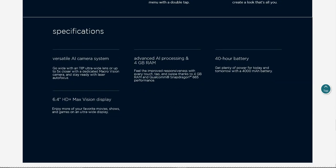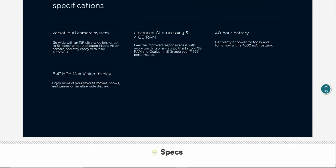Versatile AI camera system: go wide with a 118 degree ultra-wide lens or up to five times closer with a dedicated macro vision camera. Stay ready with laser autofocus, advanced AI processing, and 4 gigabytes of RAM. Improved responsiveness with every touch, tap, and swipe thanks to 4 gigabytes of RAM and the Qualcomm Snapdragon 665 performance. Note: the Boost Mobile version has a MediaTek processor, so keep that in mind.